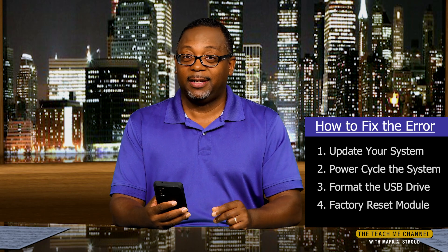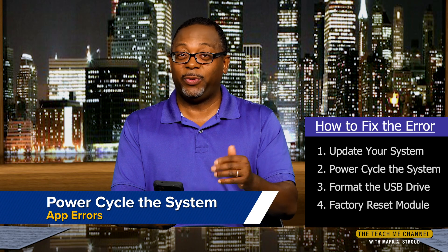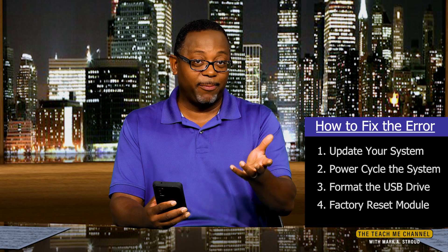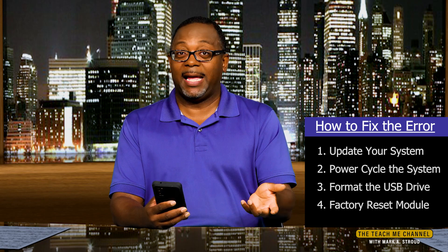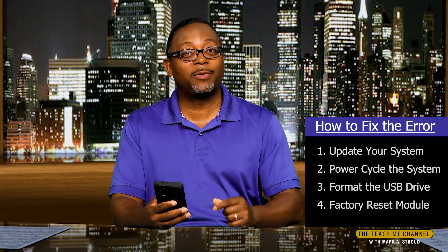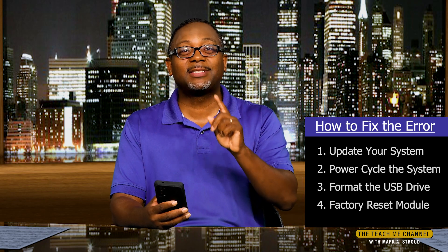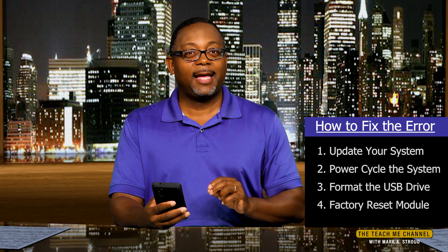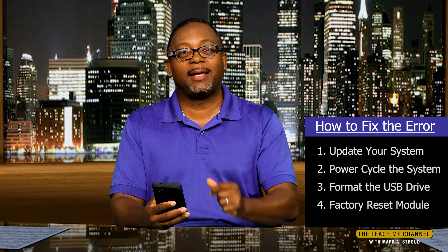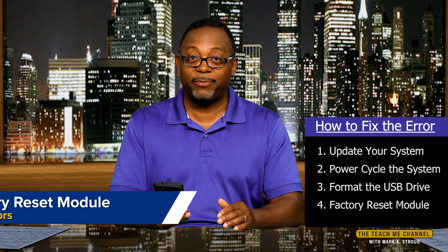And third, if that fails, we're going to have to power cycle. Power cycle the camera — unplug it or take the batteries out, leave it out for a minute or two, put the batteries back in. Power cycle the sync module — unplug it for about a minute or two, plug it back in. And power cycle the router — unplug it, leave it out for about one to two minutes, and plug it back in. Once everything comes back up, let's see if the problem is resolved.